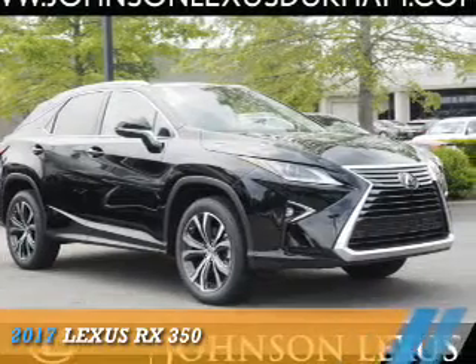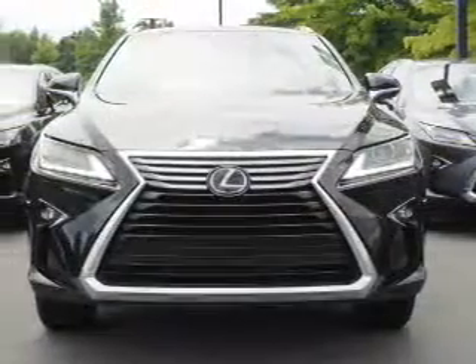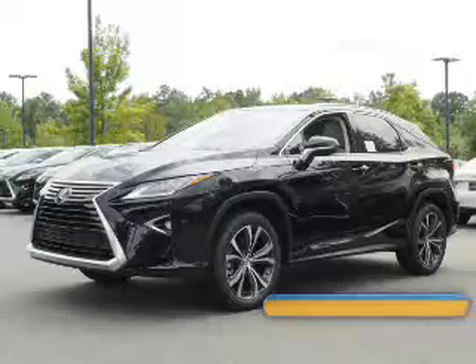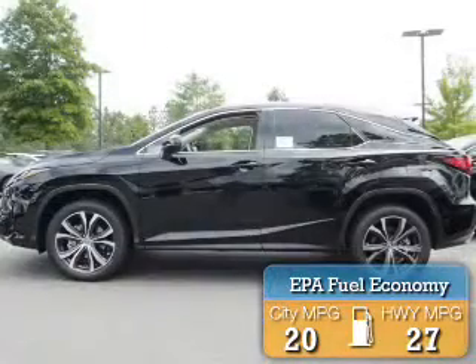Presenting the 2017 Lexus RX 350. It's powered by front wheel drive, a 3.5 liter 6 cylinder engine, and an automatic transmission. Great fuel efficiency saves you money by requiring fewer trips to the gas station.